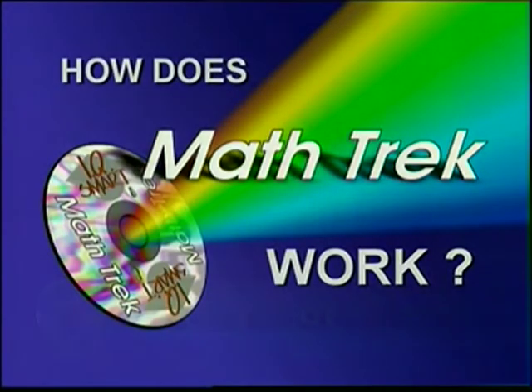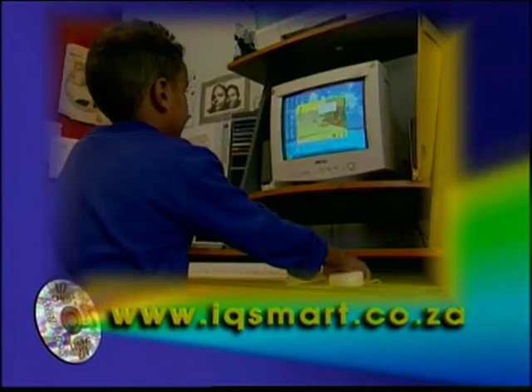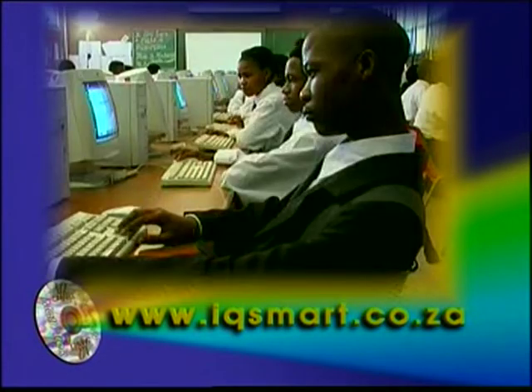Now you must be wondering how MathTrek works. The program is divided into five appropriate modules for different ages, covering all the grades from preschool right up to grade 12.